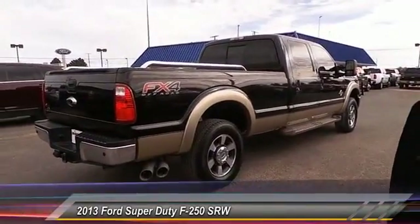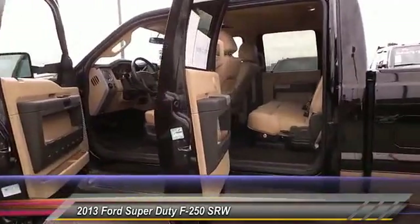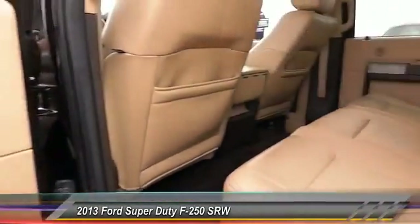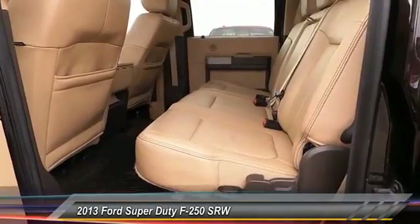Remote start. Navigation system. Heated seats. Backup camera. Keyless entry. Traction control. Bluetooth. Automatic stability control. Cruise control.